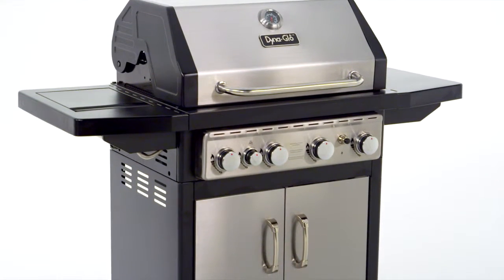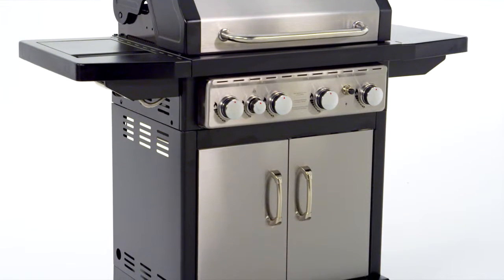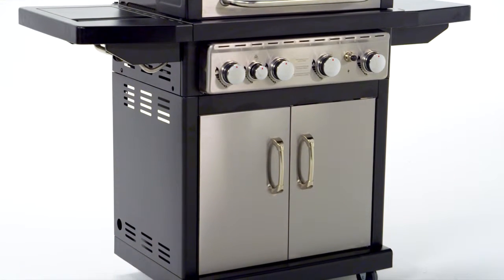In addition to being easy to use, this grill is also stylish with a high-grade stainless steel lid, control panel, and double cabinet doors made to withstand the elements and provide a lasting finish to this gas grill.